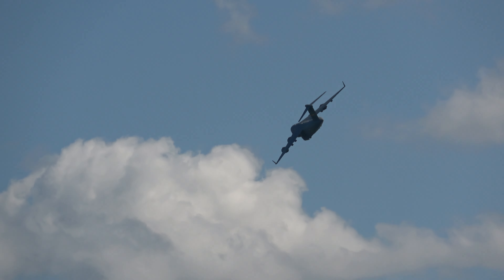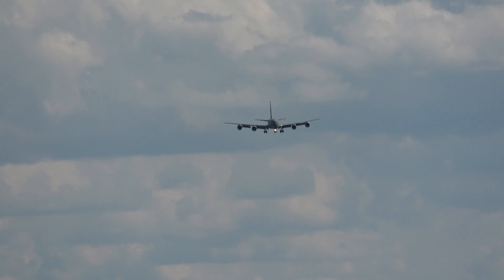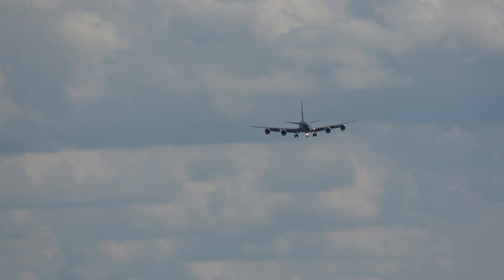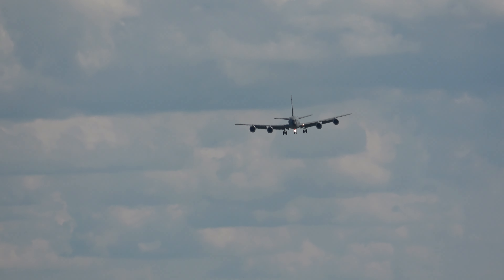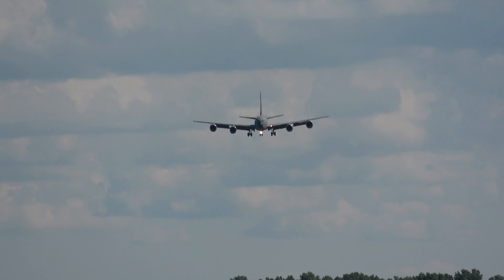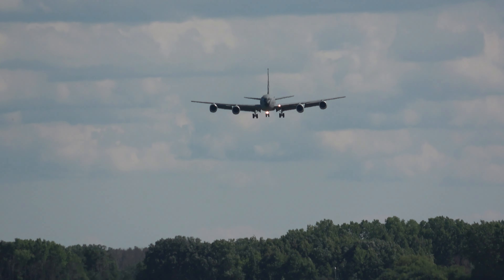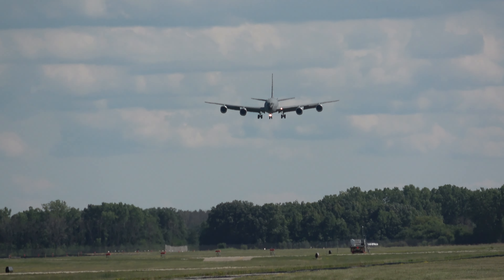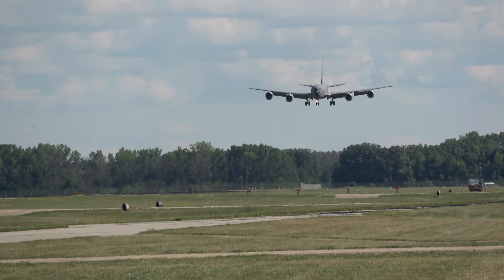The KC-135 pilots will now demonstrate a low-speed pass at 10 feet of the runway surface. The low-hanging engines on the aircraft provide only 18 inches of clearance from the ground. This landing demonstration is performed to show student pilots the proper landing picture for a steep touchdown. The KC-135 is limited to 4 degrees of bank upon landing, making it a challenging aircraft to land in windy conditions.